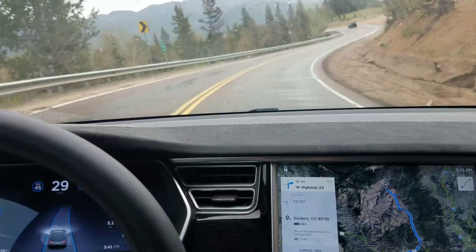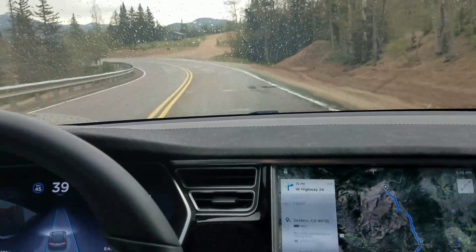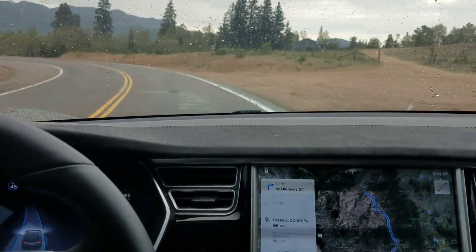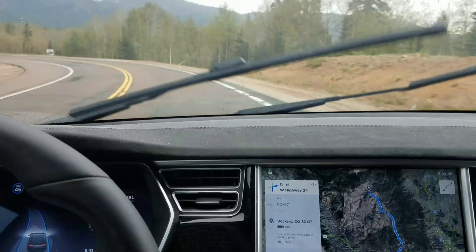As you can see, it is slowing down on these turns to as low as just below 30 miles per hour. It's doing a reasonably good job of keeping the lane, although it is occasionally drifting over too far to the center, in my opinion.